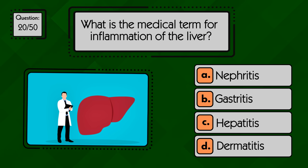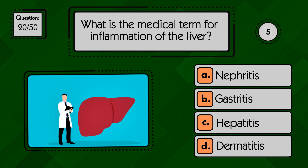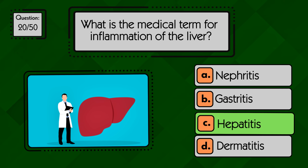What is the medical term for inflammation of the liver? Inflammation of the liver is called hepatitis.